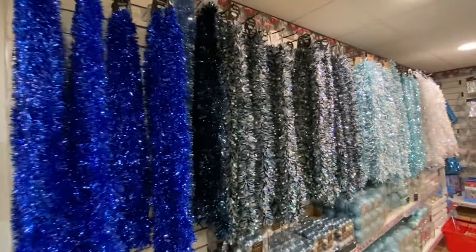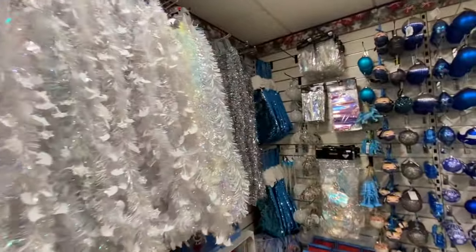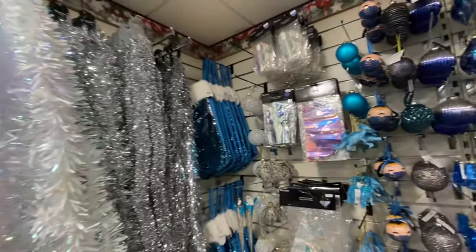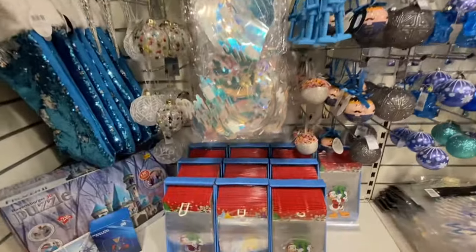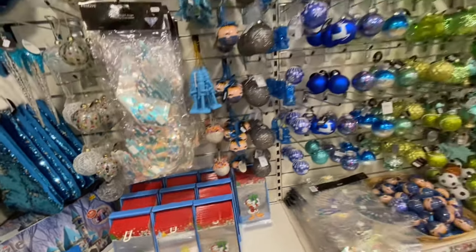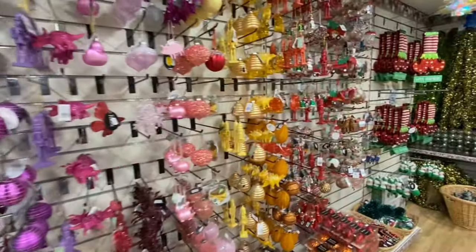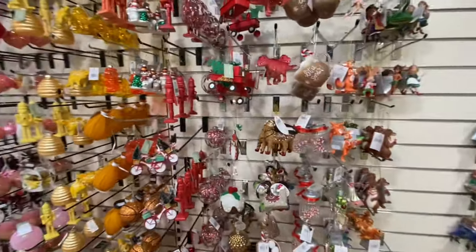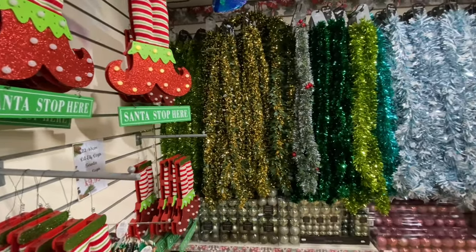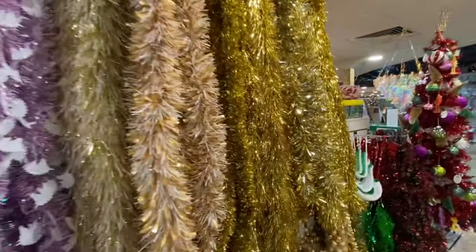More tinsel — oh, different colours this time. Disney window stickers. We've got the Donald one, they do Mickey and Minnie — really only a pound. And you've got the Carnival baubles. More tinsel — this tinsel is priced from £5.99, I think the highest was £7.99.